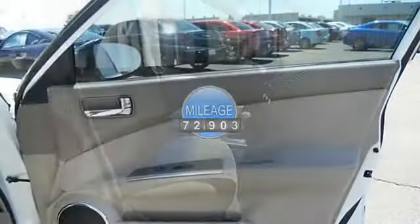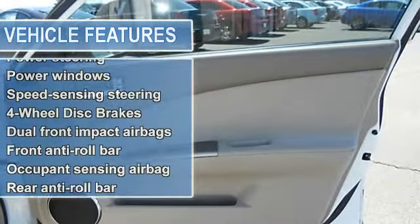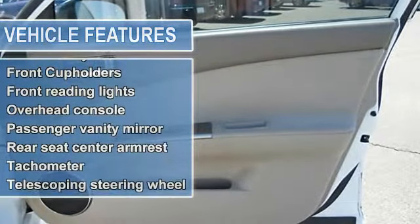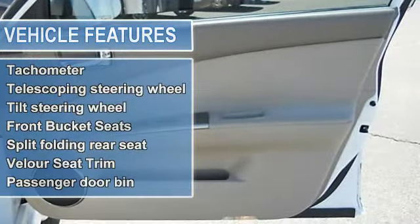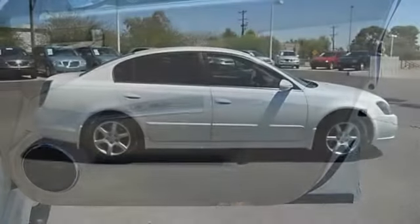This Altima would look so much better with you behind the wheel, instead of sitting here on our lot. The only time we want to see it is when it needs its scheduled maintenance. That's the arrangement we had with the previous owner, and it worked out great for both of us.